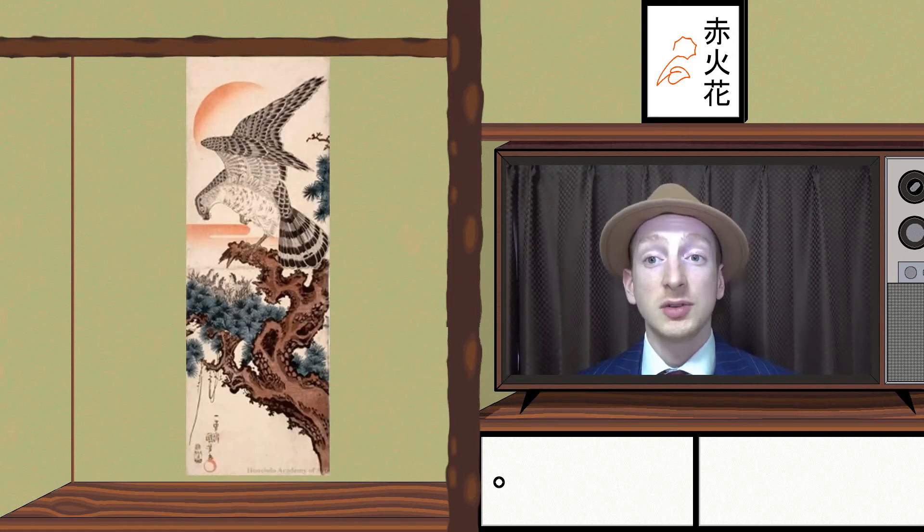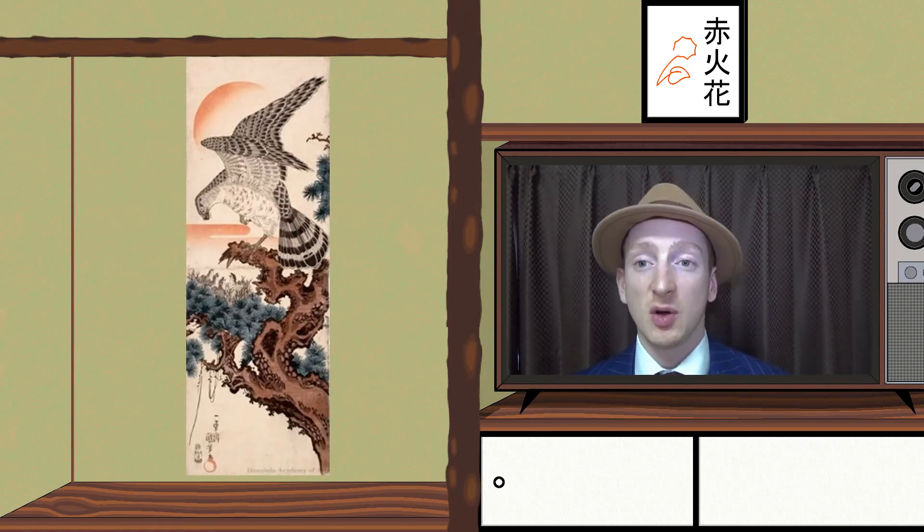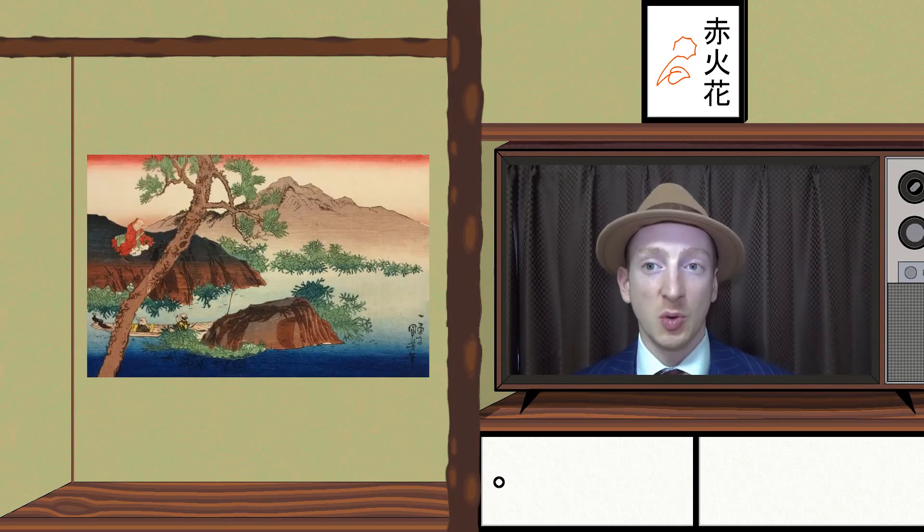Utagawa Kuniyoshi. Here is the part about the very prolific Utagawa Kuniyoshi. He drew a vast variety of Ukiyo-e, and here we will focus on his Katshoga work.